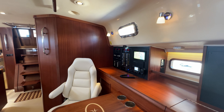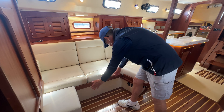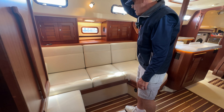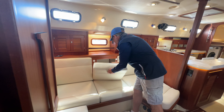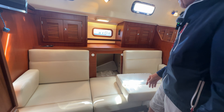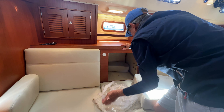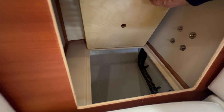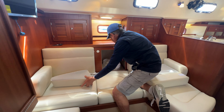To starboard we have our traditional L-shaped settee — for those who don't know, this pulls out to make a double berth. Many owners get lee cloths that attach underneath the cushions and up to the handrail, making a nice sea berth underway or for additional guests. Behind the cushions is good storage, and there's a filler cushion for when it's made into a berth. There's additional storage below as well — it goes down about another three feet — and similar storage behind each cushion, with a drop-in for more storage below.